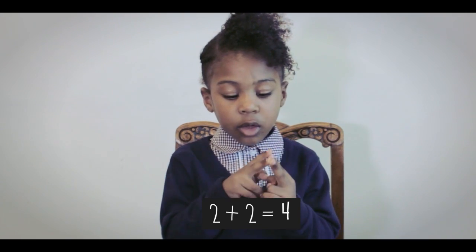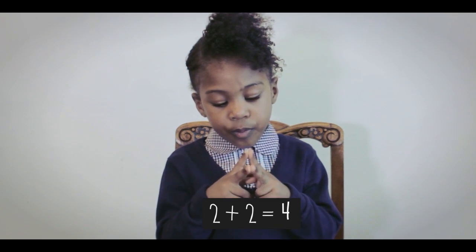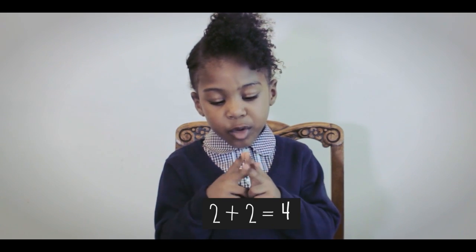There's two people, there's two — four people. So 2 plus 2 equals 4.